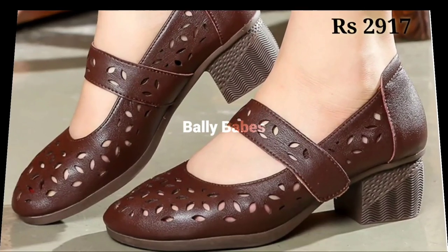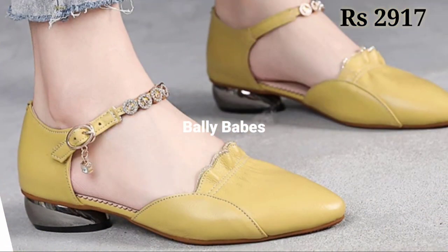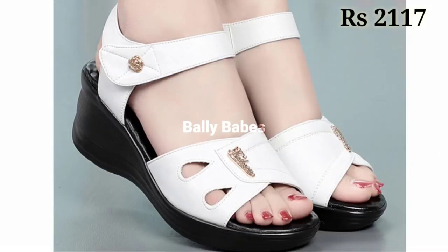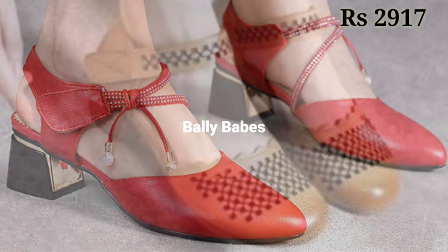Friends, just watch this video and share it with your family and friends so that they will also have an idea about these kinds of footwear. Let us know in the comment section which one is your favorite from this selection.